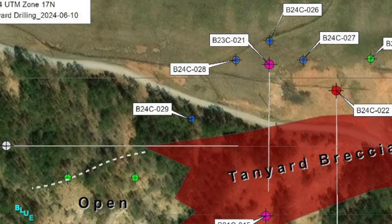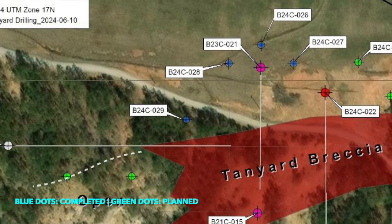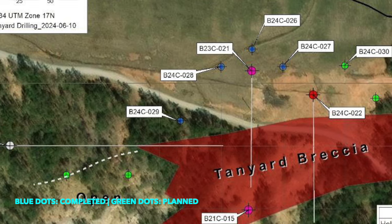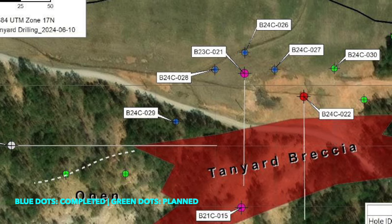These four holes have all been sent — the samples have all been sent to ALS labs in Twin Falls, Idaho. Just this Monday, June 10th, we started drilling the new round of holes. And you can see also here on this map where those are indicated.